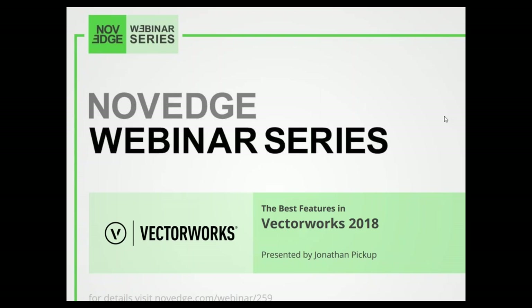Hello everyone, welcome to today's webinar: the best features in Vectorworks 2018. Each year Vectorworks releases its new version with a huge number of new or improved features, and this year is no different. In this webinar we will be looking at the most important features of Vectorworks 2018 and how you can benefit from them right away.